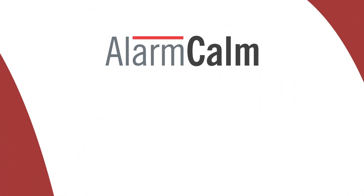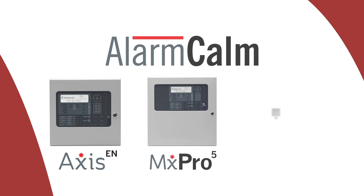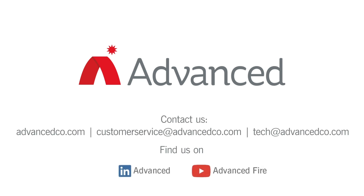Alarm Calm comes as standard with every Axis EN, MX Pro 5 and Go panel. For advice on how to make the most of this powerful feature, please contact your sales manager or a member of our technical support team.